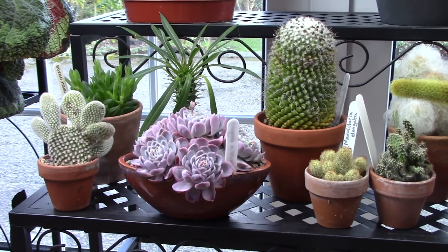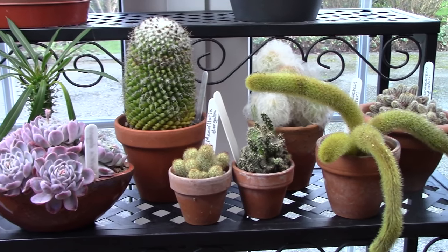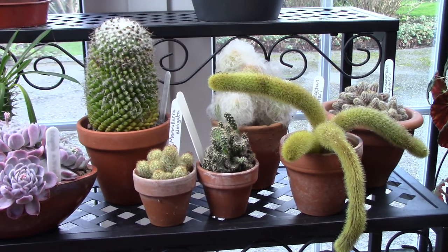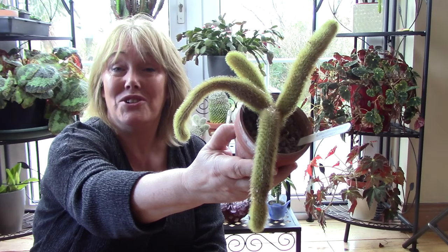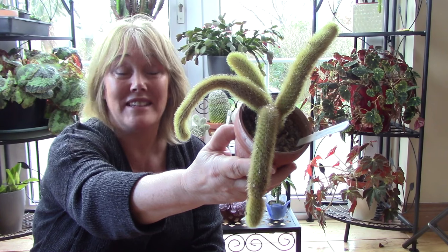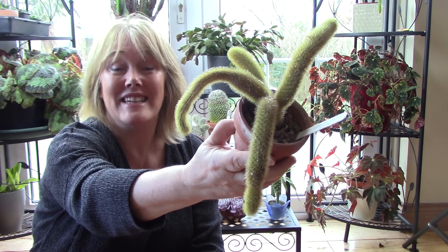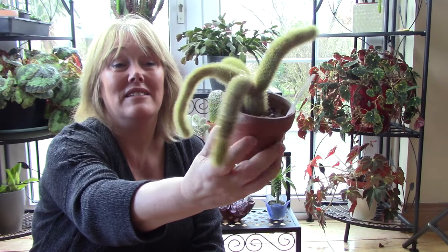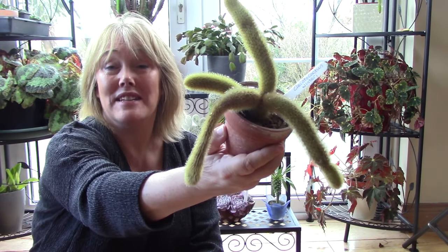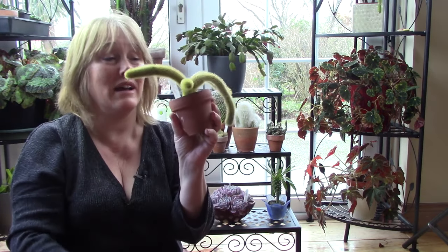In terms of care, I grow this plant in full sun in my greenhouse. If you have it in your house, put it on a sunny south-facing windowsill. Ensure that it dries out completely between waterings, then give it lots of water, and a cool, dry winter rest at a minimum temperature of 5°C. This is quite an easy cactus to grow, which I highly recommend.